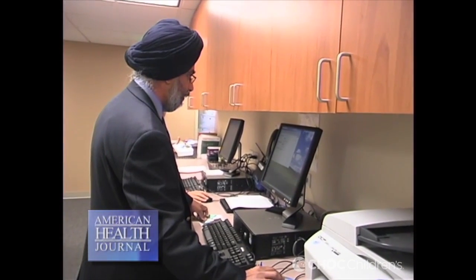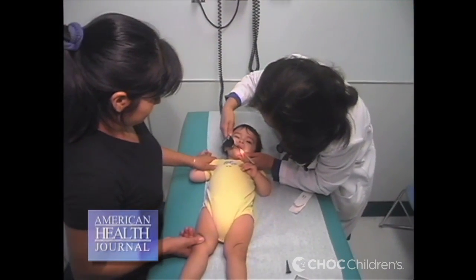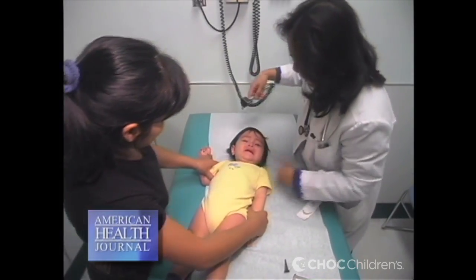The two primary reasons when we need to consider removing the tonsils and/or the adenoids are either obstruction or blockage, or recurrent infections. In its most severe manifestation, large tonsils and adenoids can lead to sleep apnea, and it can be a significant cause of sleep apnea in children. Under those circumstances, in order to relieve the sleep apnea or upper airway obstruction, we have to consider removing the tonsils and adenoids.